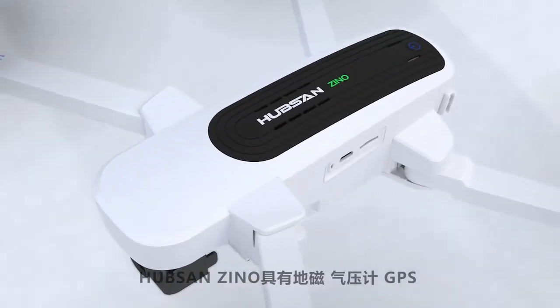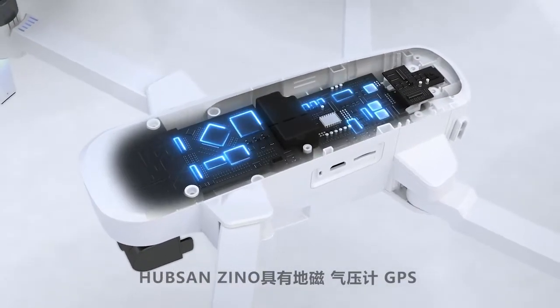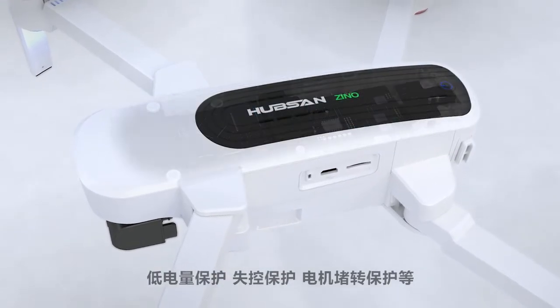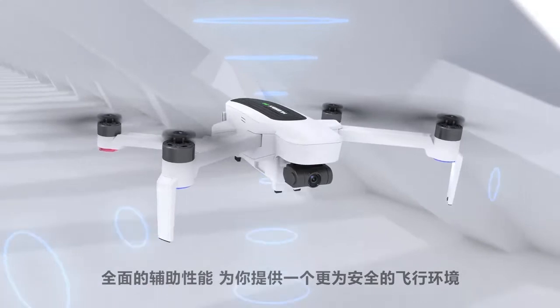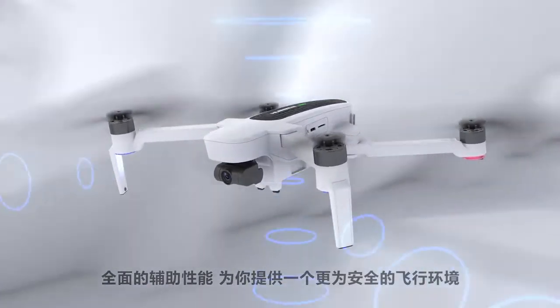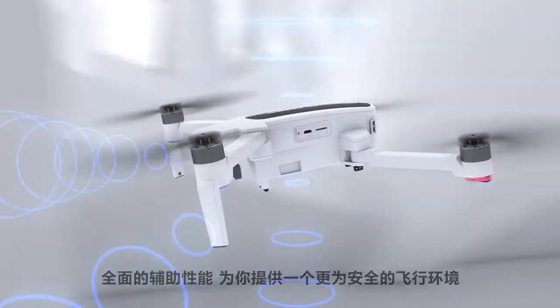Hubsan Xeno — equipped with a compass, barometer, GPS, low power protection, loss of control protection, and motor stall protection. The Xeno and its comprehensive auxiliary performance systems are made to provide you with a safe and enjoyable experience.